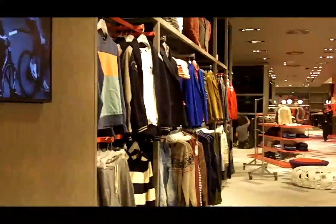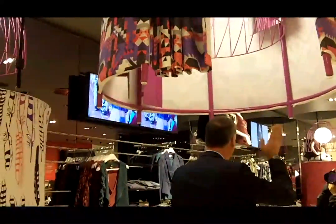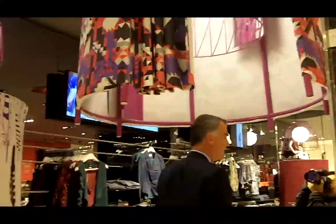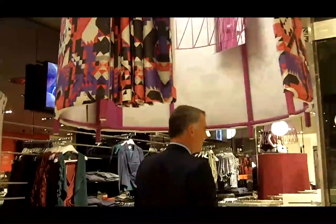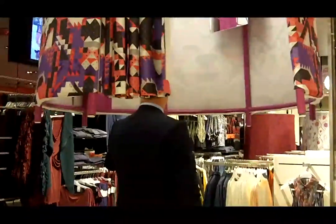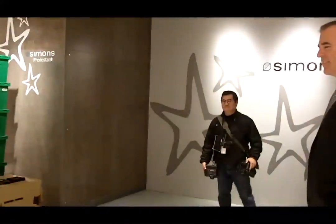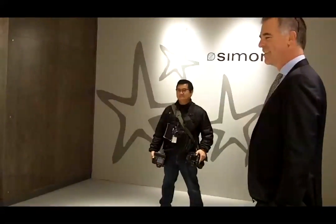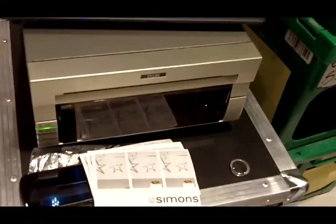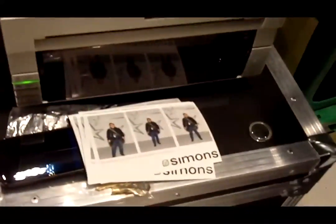Every store we do is different at Simons. We're really trying to always push the limits. What we've done differently here is we've got some fun changing rooms in the TWIC that move up and down. We have a photo star booth where you can put your own looks together and post them to Facebook, email them to your account, and share them with your friends. We've really added a layer of iPads to the whole store as a service and a search with our website.